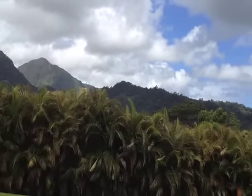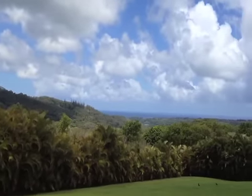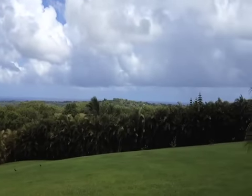As we pan across here, you can see nice views of the ocean, and it's a very peaceful, private area.